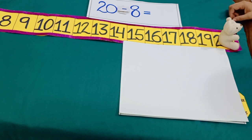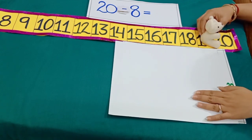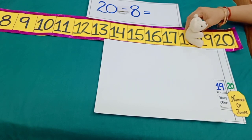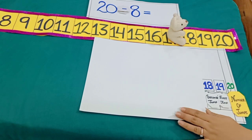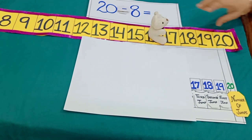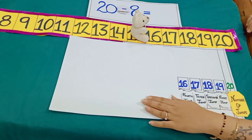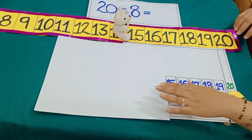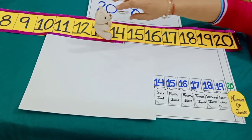So, dear students, when Minnie takes her first backward jump from 20, she reaches at 19. She takes another backward jump and reaches at 18. She takes another backward jump and reaches at 17. She takes another backward jump and reaches at 16. She takes another backward jump and reaches at 15. She takes another backward jump and reaches at 14. She takes another backward jump and reaches at 13.